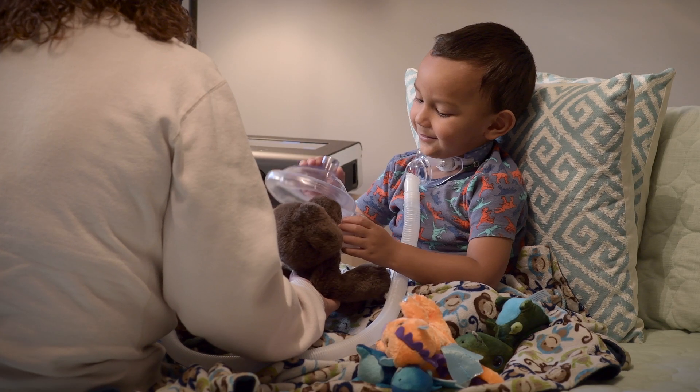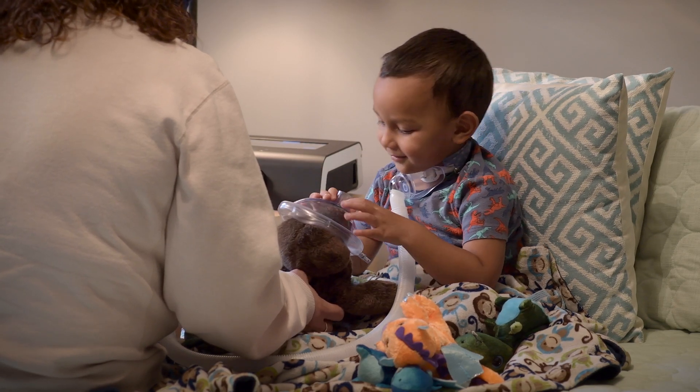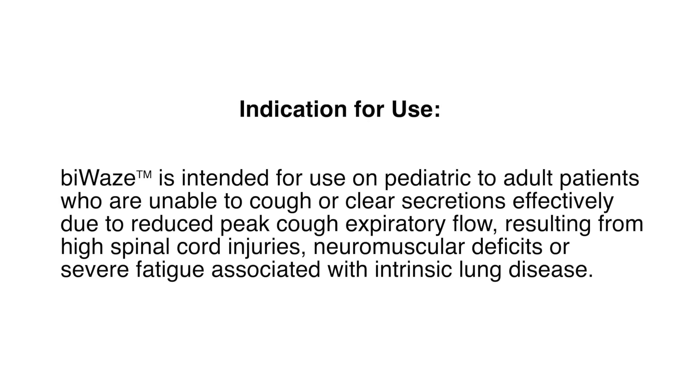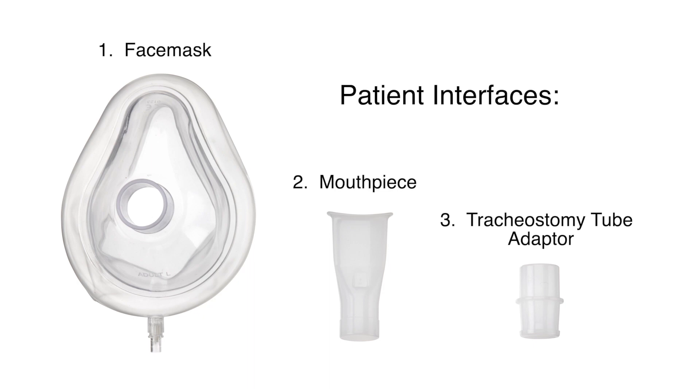The Viways Airway Clearance System is intended for use on pediatric to adult patients who are unable to cough or clear secretions effectively due to reduced peak cough expiratory flow. The system can work with several patient interfaces including a face mask, mouthpiece, or an adapter to a patient's tracheostomy tube.